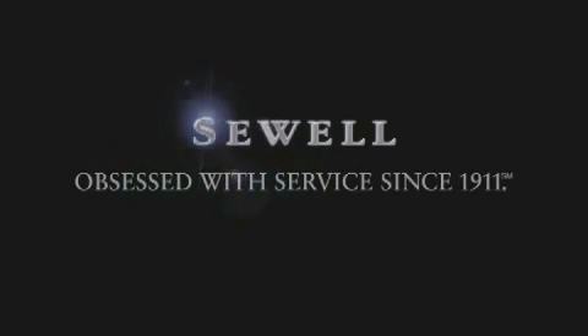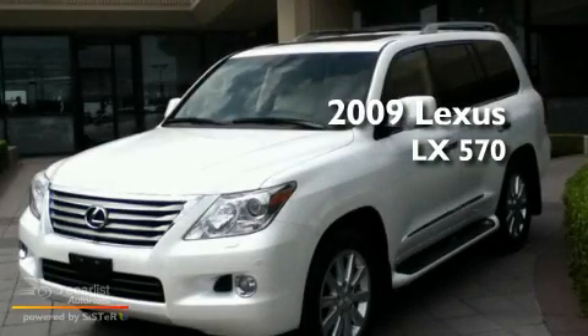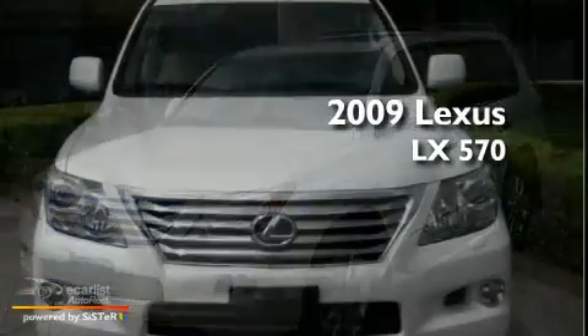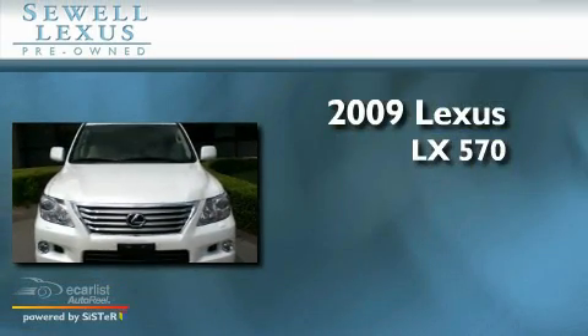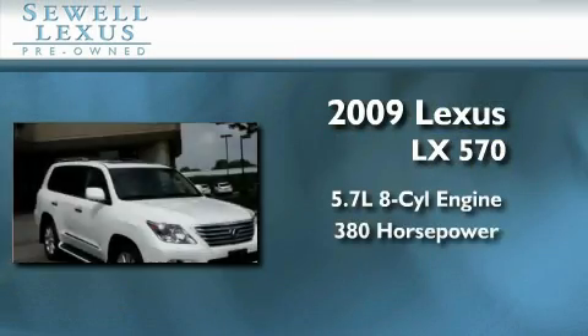Sewell, obsessed with service since 1911. This is a certified pre-owned 2009 Lexus LX570. It has a 5.7-liter 8-cylinder engine and an automatic transmission.